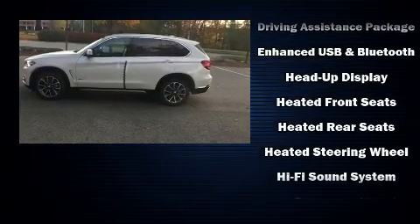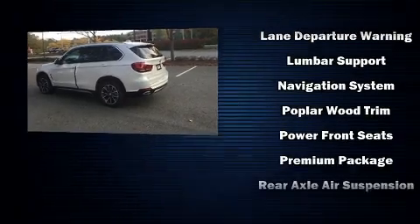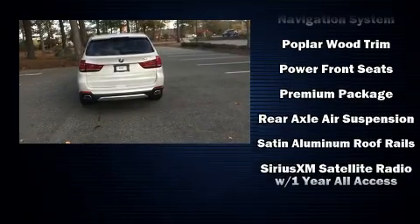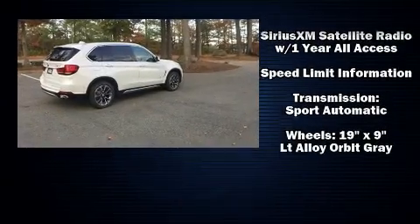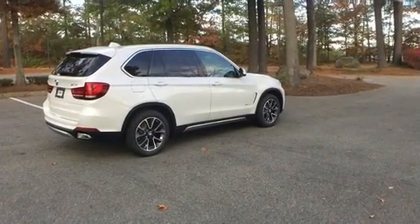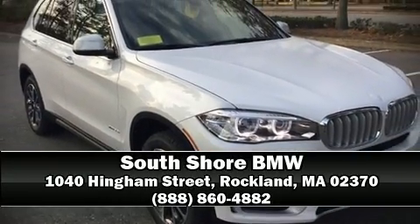Additional safety features include a security system, an emergency communication system, and four-wheel disc brakes with ABS. Safety and maximum capability are assured via self-leveling rear suspension, which maintains optimal driving geometry. Please don't hesitate to give us a call.